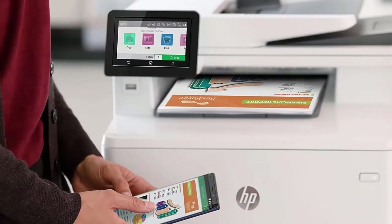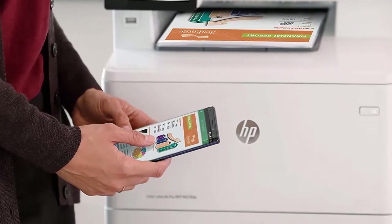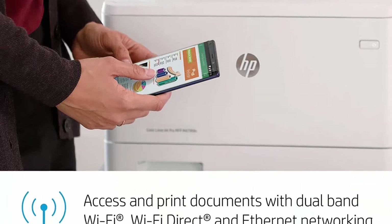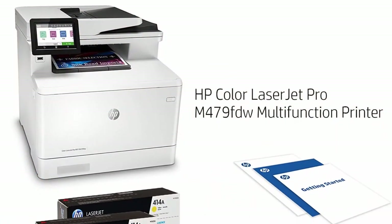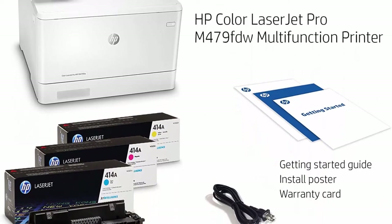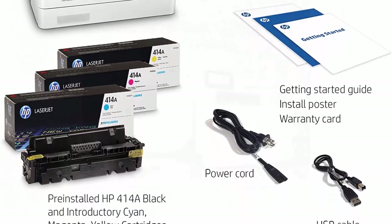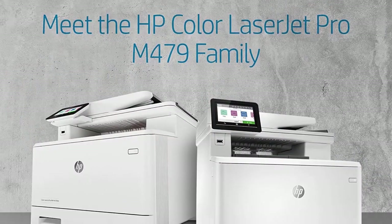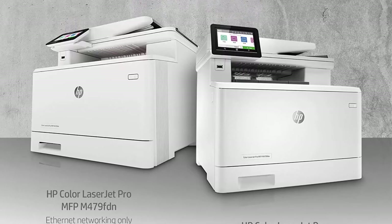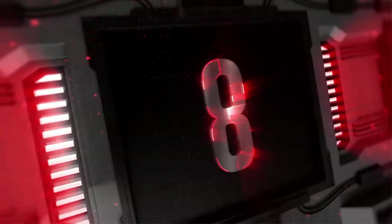Designed with the environment in mind, the HP Color LaserJet Pro MFP M479FDW saves up to 18% energy over prior products with technologies that help reduce paper waste. Avoid reprints, wasted supplies, and service calls by using original HP 414A or 414X toner cartridges. Get help with 24-hour, 7-days-a-week free HP web support.